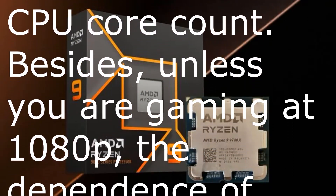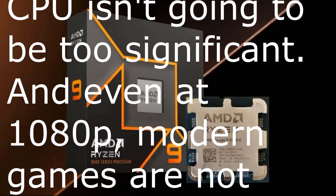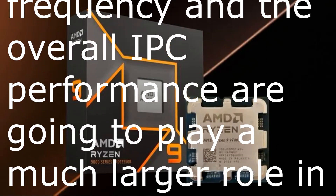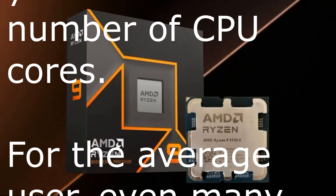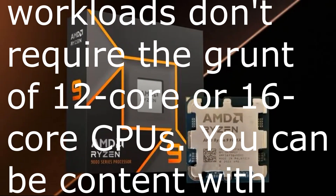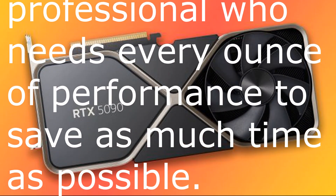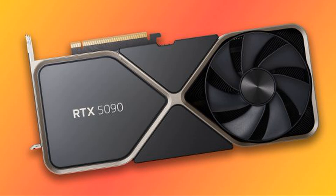Besides, unless you are gaming at 1080p, the dependence of your games on the CPU isn't going to be too significant. And even at 1080p, modern games are not programmed to leverage high-core count CPUs. Single-core frequency and overall IPC performance play a much larger role in FPS than the number of cores. For the average user, even many productivity workloads don't require the grunt of 12-core or 16-core CPUs. You can be content with modern 8-core chips unless you are a professional who needs every ounce of performance.